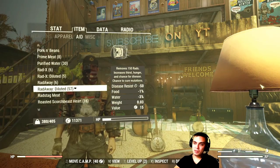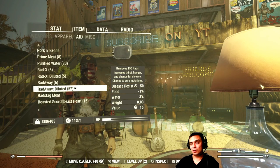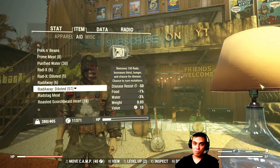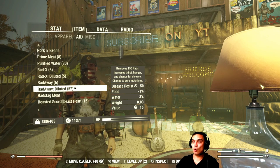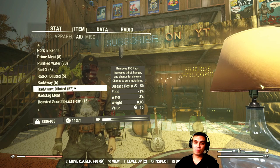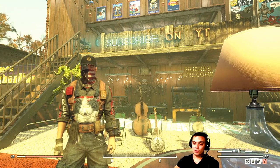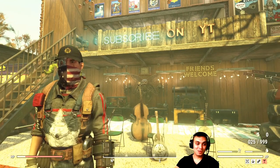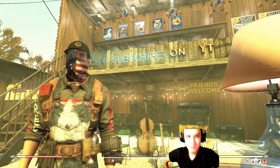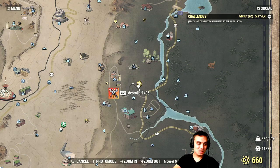The next thing I wanted to cover is the community challenge we have now for killing Scorched. The page wasn't updated so it still shows 21.7 million, but our kill goal is 35 million Scorched. If we kill 35 million Scorched before October 14th, we will unlock a 50% discount for the legendary vendor. I'm still working to kill as many Scorched as I can, but they're everywhere so you're definitely going to kill some.